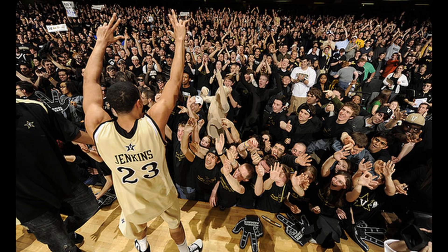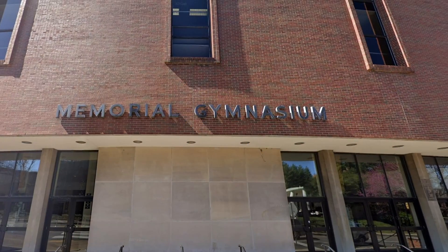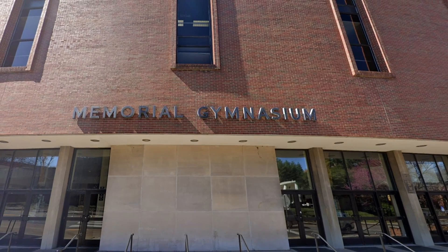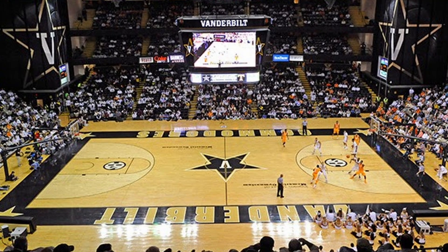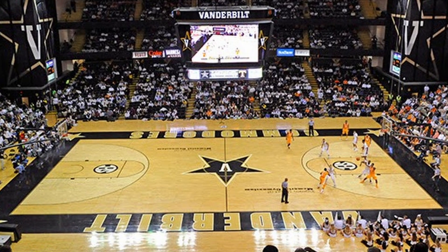The Memorial Gymnasium was dedicated in 1952 as a memorial to all Vanderbilt men and women who served in World War II, and the arena was built the strange way it is for a combination gymnasium and concert hall. It was designed by architect Edwin Keeble.